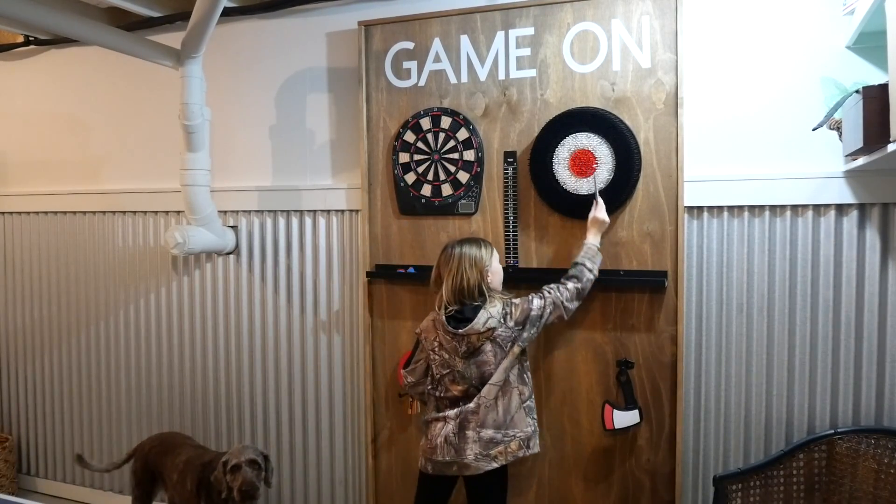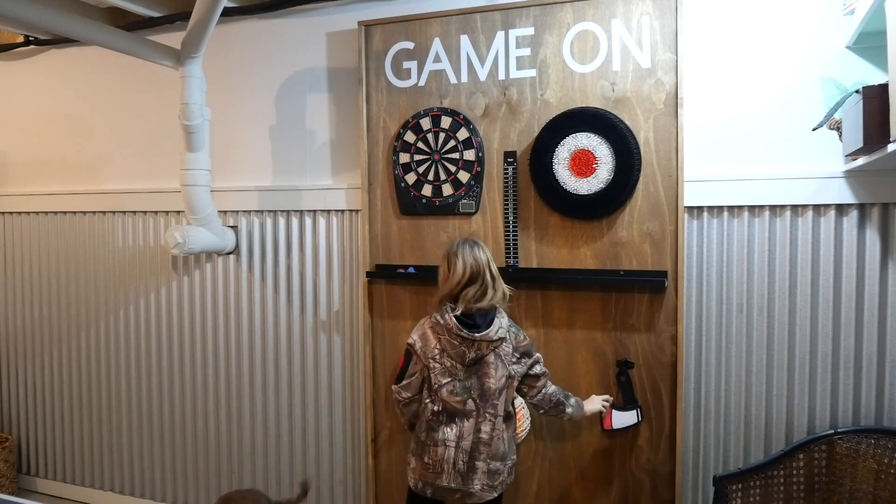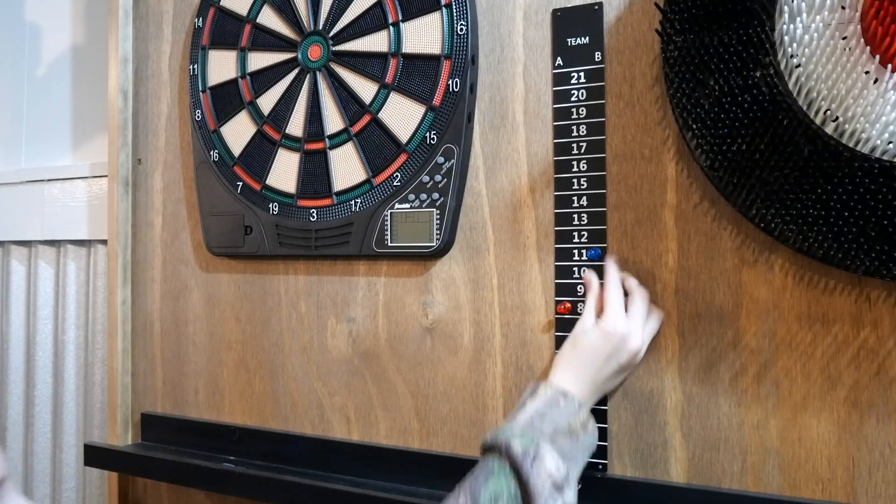We've used this space every single day since the reveal, and I'm so happy with how it turned out as a hangout spot for our family to just connect.